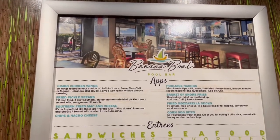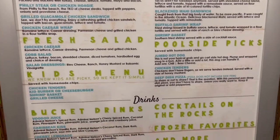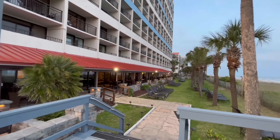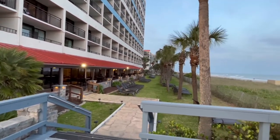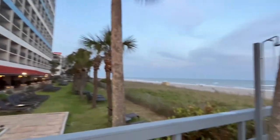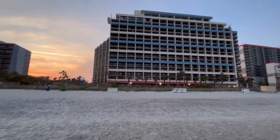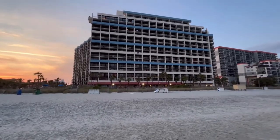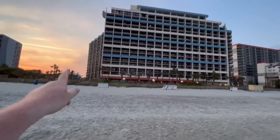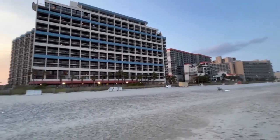Here's the menu from Banana Boat. This is pretty cool — they've got this little patio out here with some lounge chairs right in front of the ocean. Here's a view of the hotel looking back from the ocean. This is not one building — you've got the south side, the main, and then the north tower over there.